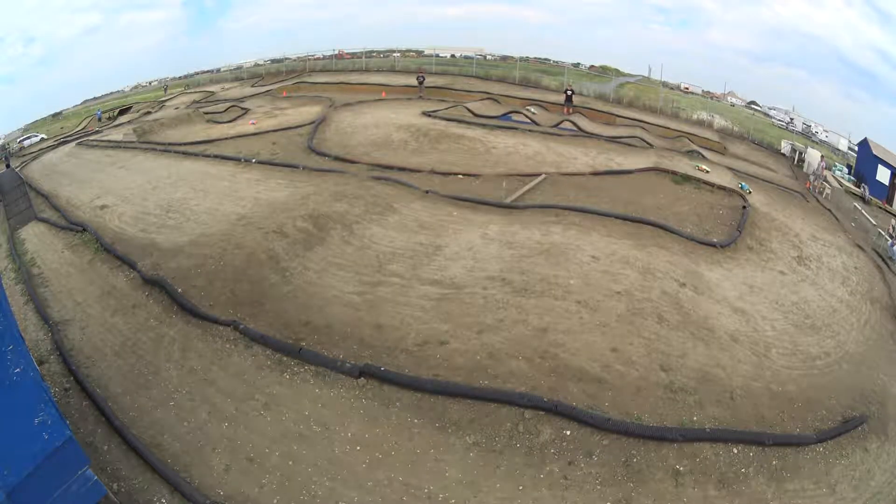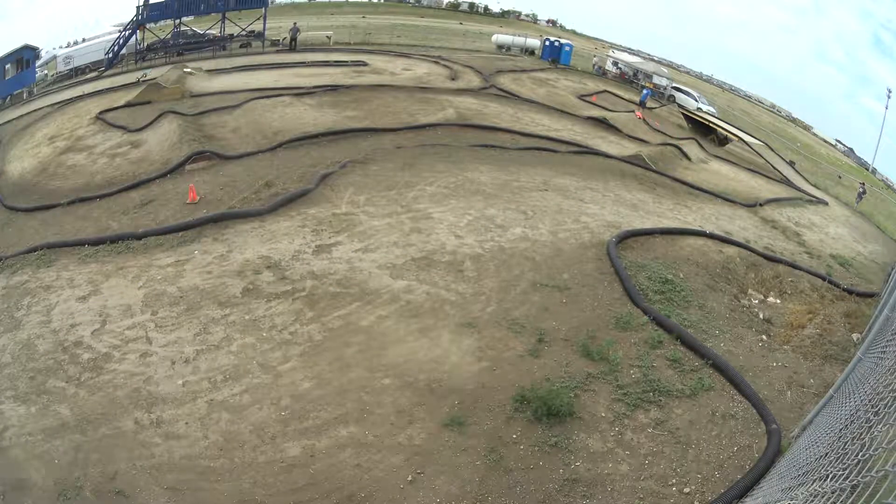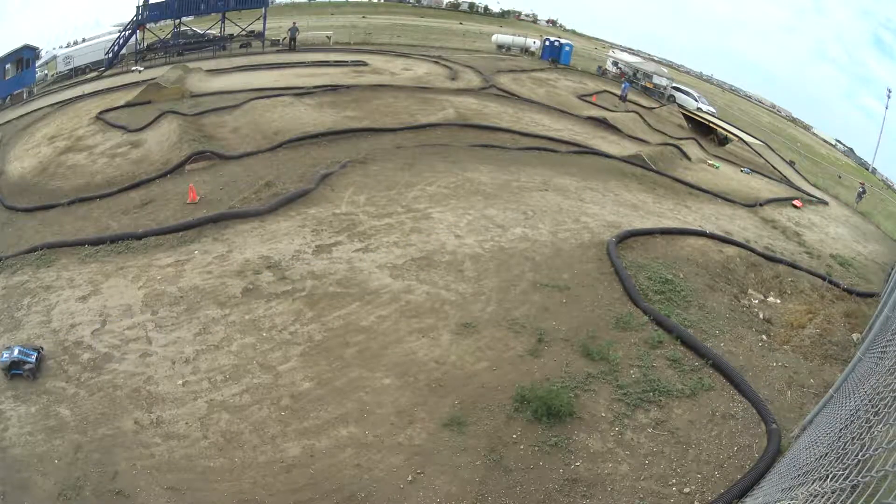Three minutes left. Look at this, down the front, almost side by side. Joey's got him. What's going to happen in turn one? They're knocking on each other's doors. Everybody's hearing footsteps now. Dion even turned a fast lap — 35.62 that last lap for Dion.